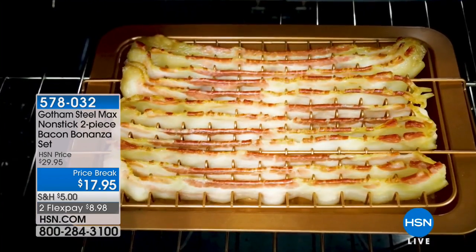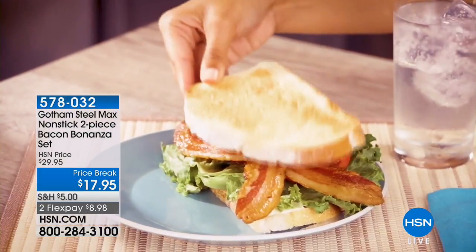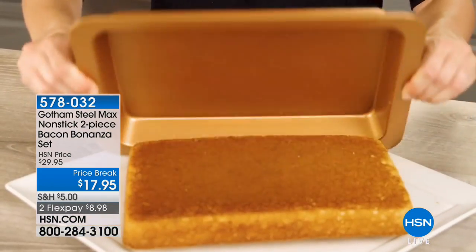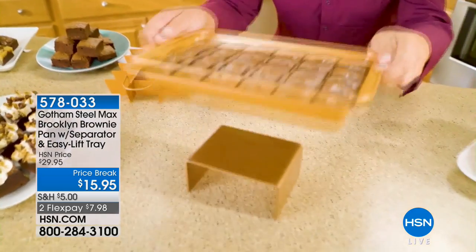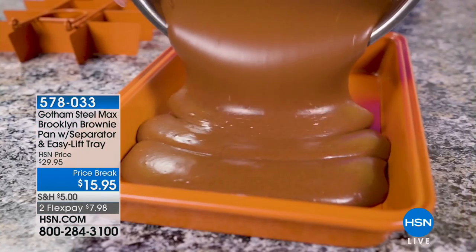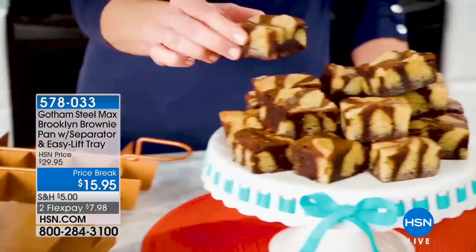There's more great reasons to save on Gotham Steel at hsn.com. We have the really cool Bacon Bonanza set — a tray where the fat and grease and oil just drips away and you get nothing but crispy bacon. We also have the brownie maker — brownies are really a pain to cut for perfect slices every time. You pour the batter into the pan, put in the little divider trays, and voila — perfect brownies every single time. The price break on these is fifteen ninety-five, already about fifty percent off.